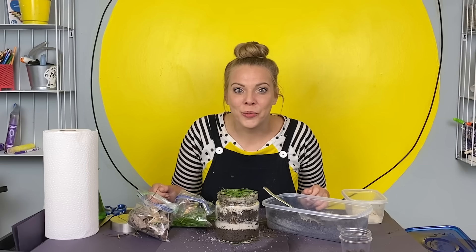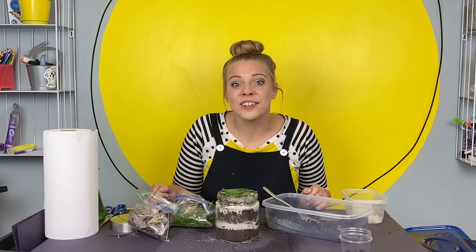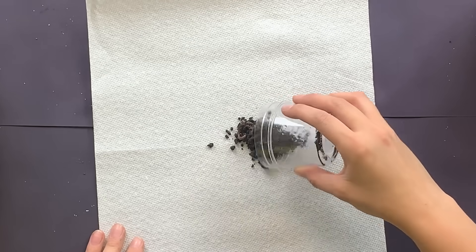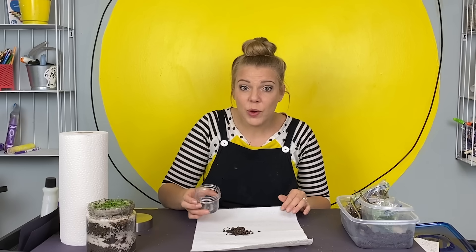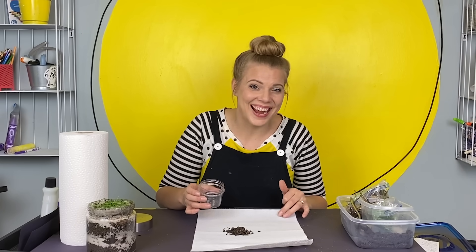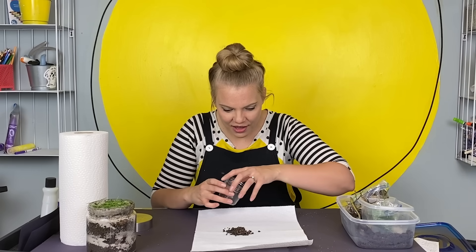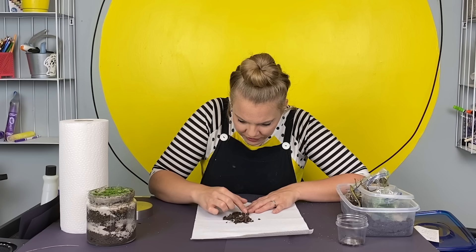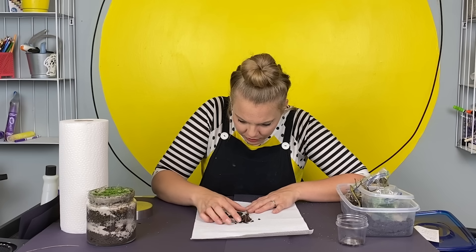The home is complete — the worms are ready to move in! But first, let's observe them a little bit outside of their new home. Remember, worms are living creatures, so we want to treat them with gentleness, kindness, and respect. Look — they're all in one little knot!